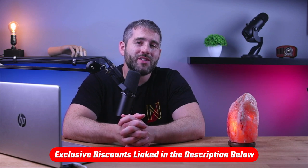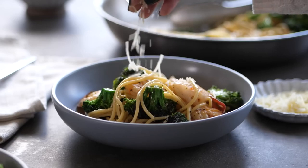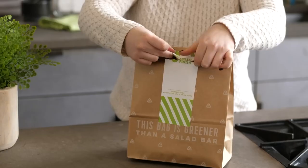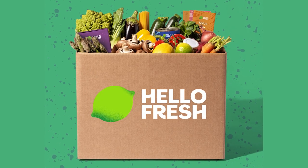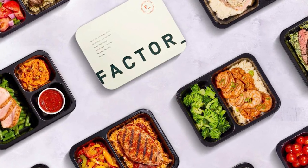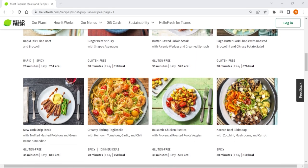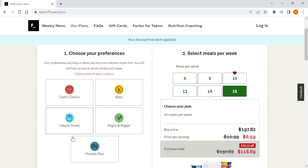Now let's talk about the top three meal delivery services on the market that offer the best selection of meals and cuisines. Check out the description for exclusive discounts and coupons for the top meal delivery services. I've been trying out various meal kit services, and after going through different options, I've decided on HelloFresh, Blue Apron, and Factor 75 as the three best services overall. They each come with a huge variety of meals and recipes, as well as various prices and distinguishable features that help them stand out as their own unique meal kit service.